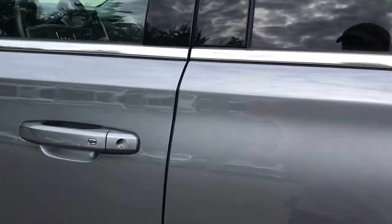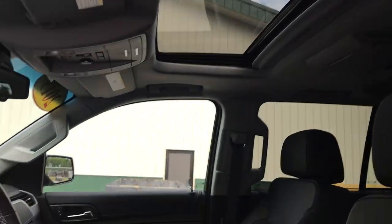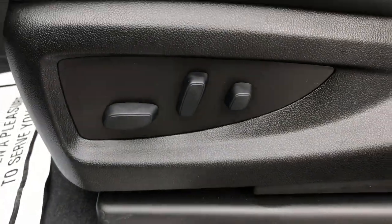Take a look at the interior here. It's your black leather interior, your power sunroof, driver door panel here, power windows, mirrors, and locks, as well as your memory settings for your power driver's seat. The driver control is there.